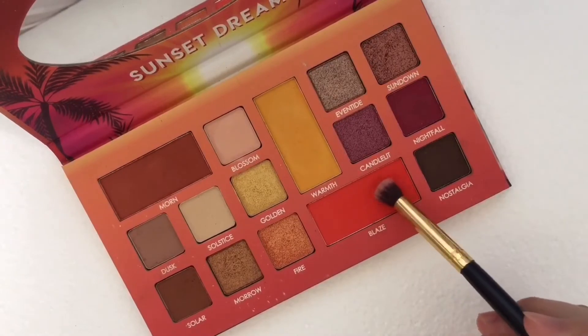And for our lower lash line, I'm going to use this Blaze Eyeshadow. And iaabot ko lang siya hanggang cheeks yung color ng eyeshadow na to. So siya na rin yung magiging blush on. Parang ganon.